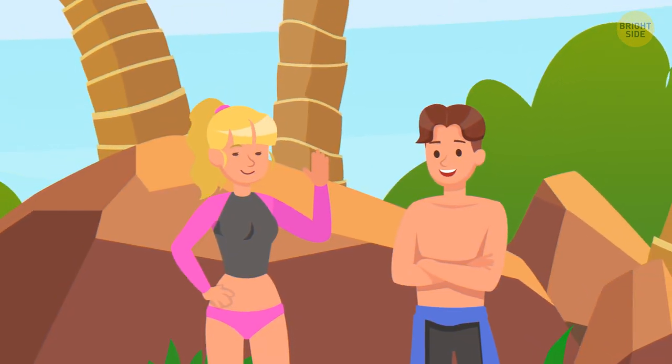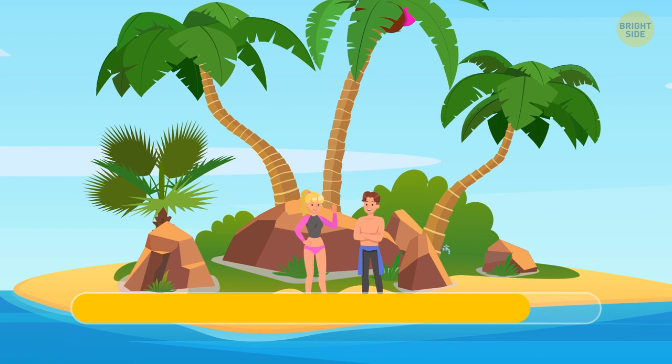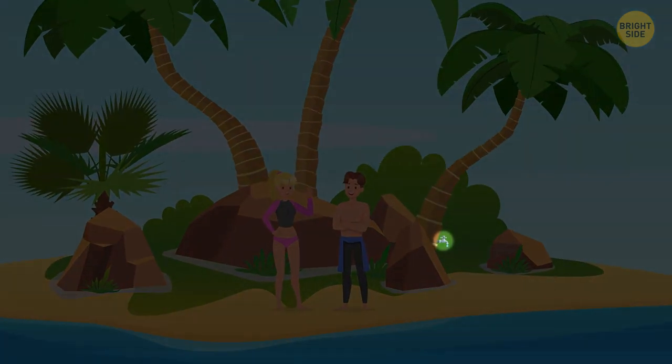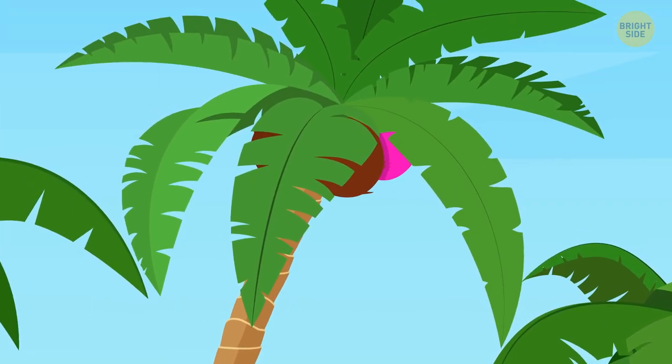Okay, let's make it harder this time. Do you notice anything weird in this picture? Hurry up! A tap coming right out of the tree doesn't look right, and a purple coconut looks sort of off, right?